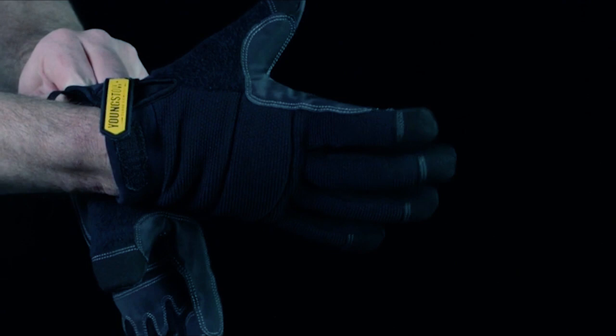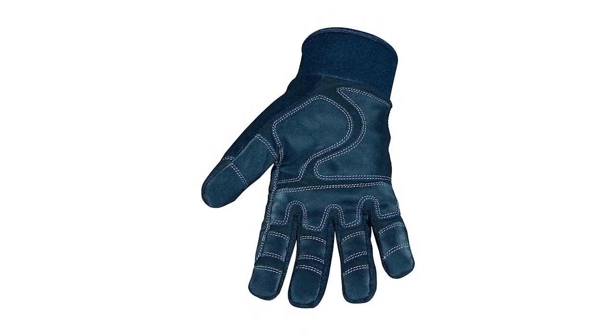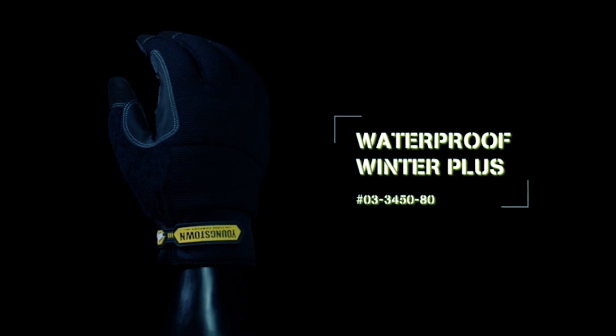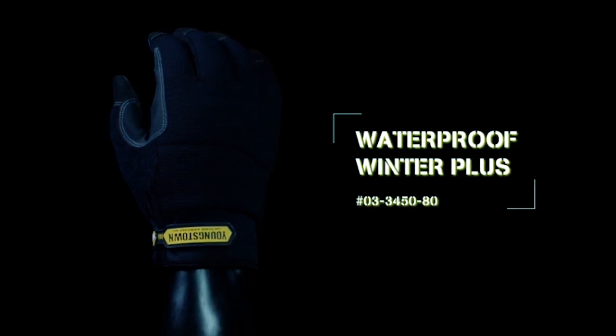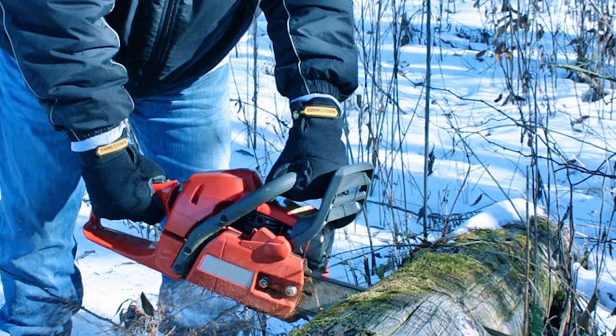With a non-slip palm and adjustable cuff, they provide safety and precision for various tasks. Certified to cut-resistant ANSI/ISEA 105 Level A2, they offer comprehensive hand protection. Ideal for construction, utilities, and snow sports, these gloves are your reliable companion for tough jobs.